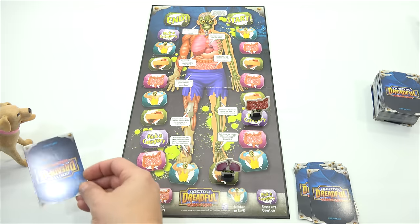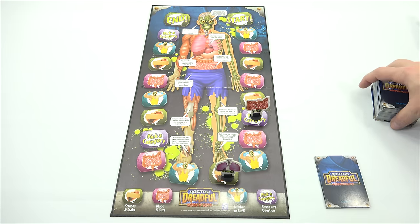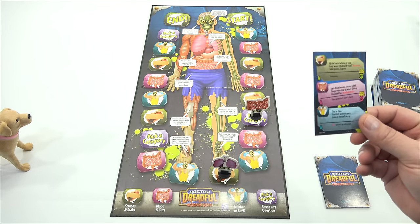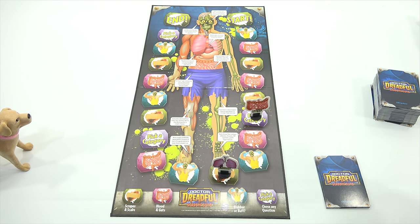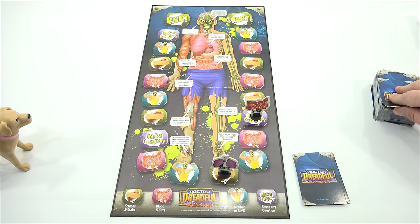Now this one is for me — Scrapes and Scabs. All the bacteria living in your body would fill about six what? Teaspoons? Tablespoons? Or teapots? I'm going to say teapots. Teaspoons! They're teeny, LPS Dave — there's a lot of them, but they're teeny. Teeny teaspoons. What are you, Dr. Butch now? Dr. Dreadful's assistant. Alright, you pick a category.